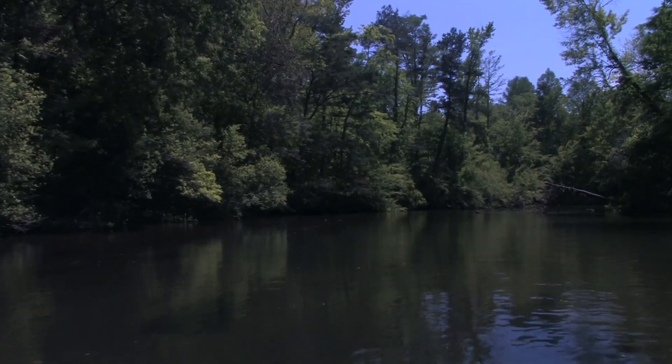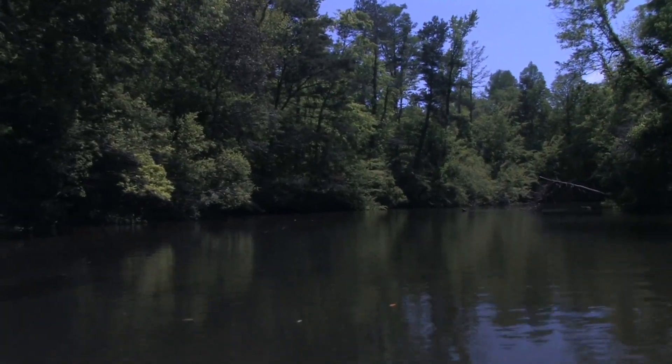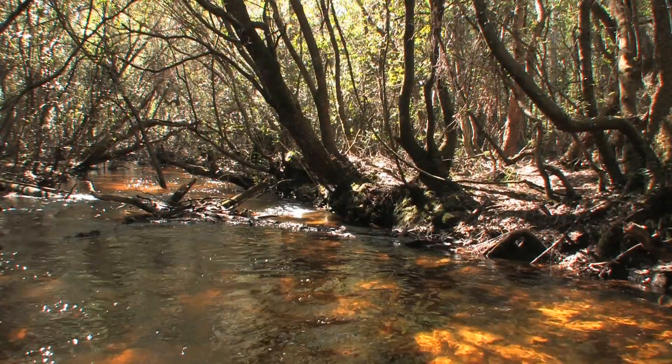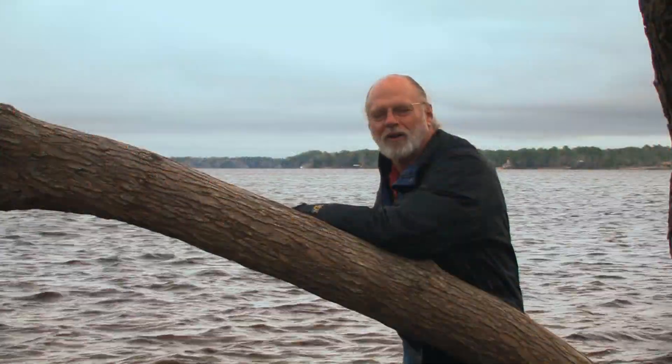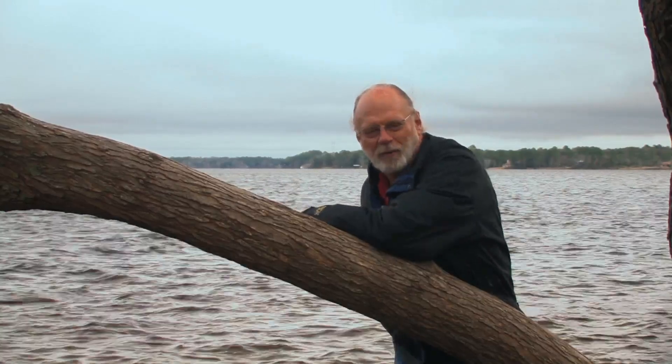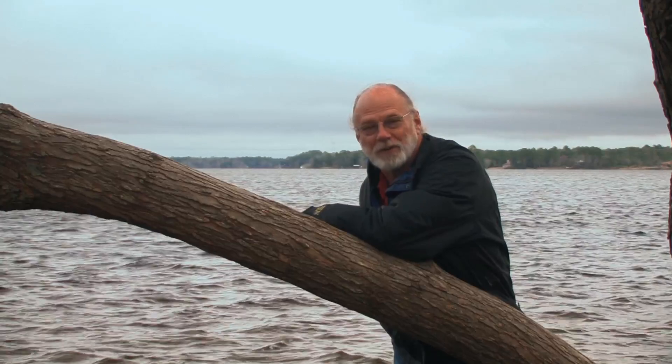The Northwest Florida Water Management District owns most of the creek corridor, which has its origins in southwestern Jackson County. All this water in Deer Point Lake has a humble origin. Let's go upstream and take a look.